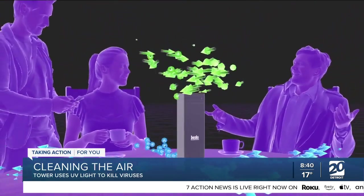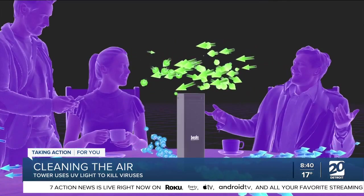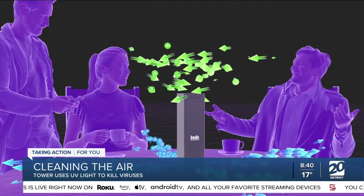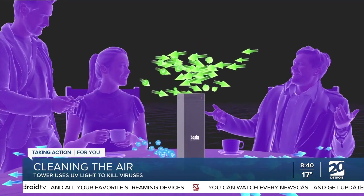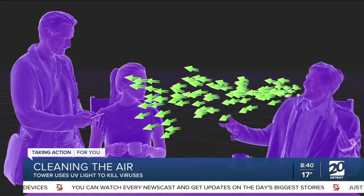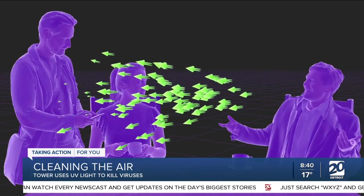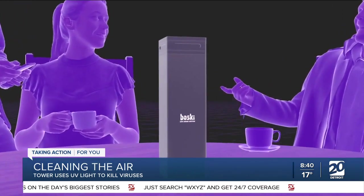We're looking at a graphic now — first it shows someone speaking and what we would assume to be virus coming out of that person's mouth. Then the Bosky Tower is placed in the middle of the group speaking and the air is sort of sucked into the tower. So does it use a vacuum to actually bring that air in? The unit already has a built-in fan that pushes air in and pushes it through the UV light.